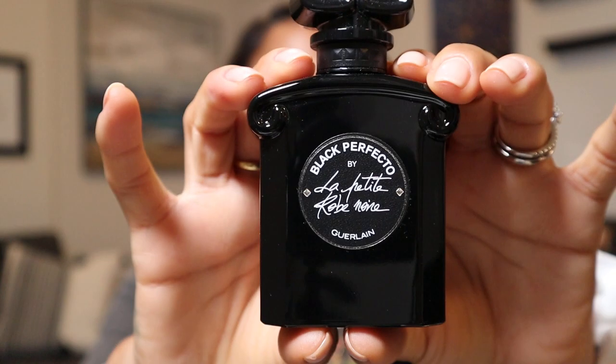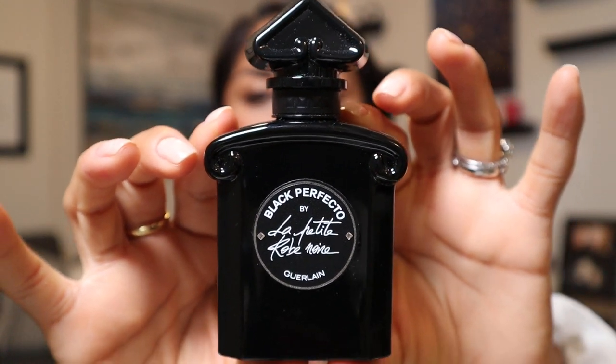Oh, I love this one so much. This is the Guerlain Black Perfecto by La Petite Robe Noire, an Eau de Parfum. It's a spicy floral with rose leather, licorice, and almond — look at that gorgeous bottle, it's like a cute little building. It reminds me of the Coco Noir, but I won't lie, I like this so much better. I've actually made a good dent in it, and I never make dents in fragrances.